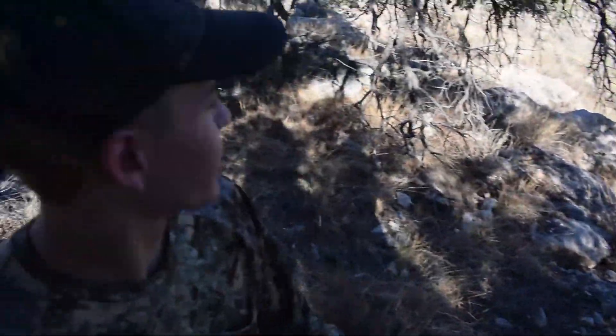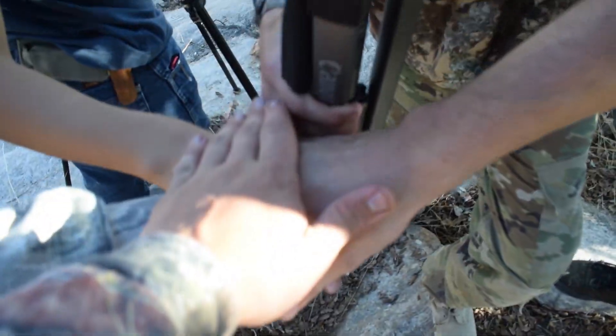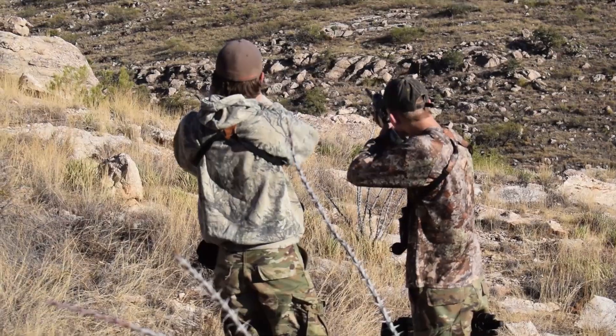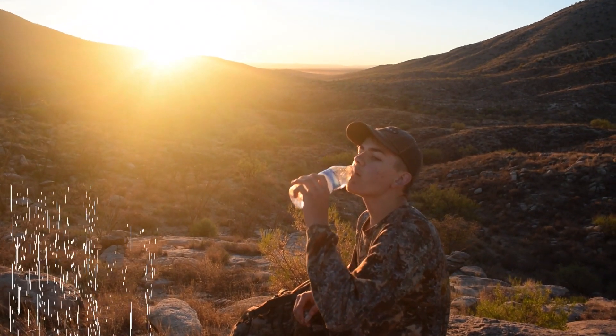We're going after the deer now. Steven and Nick are going to stay here and keep us posted. Me and Parker are going to walk over to that rock, get about 200 to 250 yards, and see what we can do. We hiked down to the canyon and got like 300 yards — I was going to take a shot but we couldn't see it, so we had to hike up to where it was. On our way out we just spooked it.